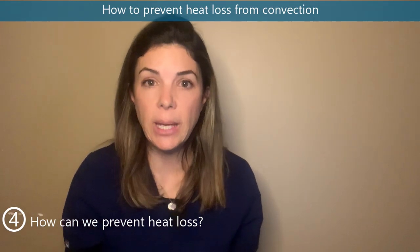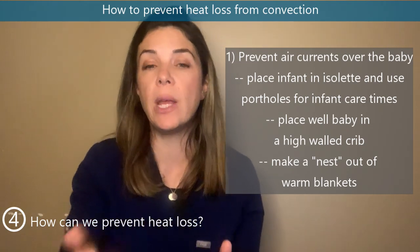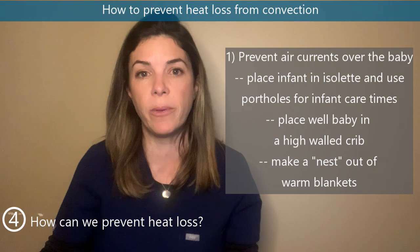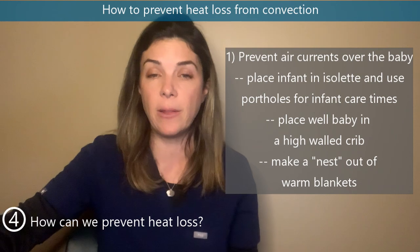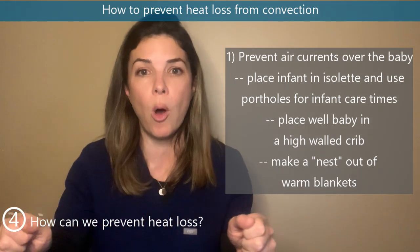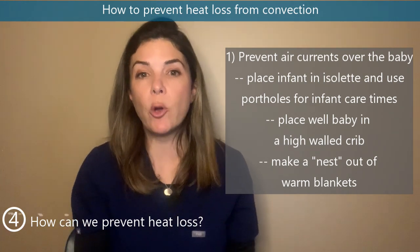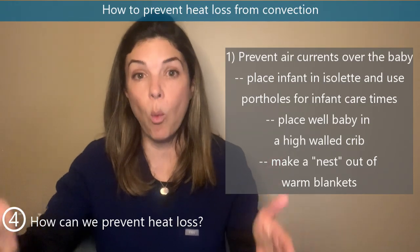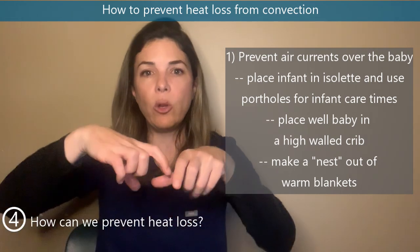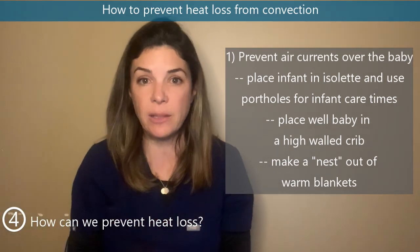To prevent convective heat loss, we try to stop air currents from moving over the baby. In the unit, babies are either in isolettes — largely blocking air currents — or in high-walled cribs. When examining babies we open only the small portholes rather than the full incubator lid. In the delivery room, if keeping the warmer walls up is impractical, we can roll blankets into a nest around the baby to block convective air currents.